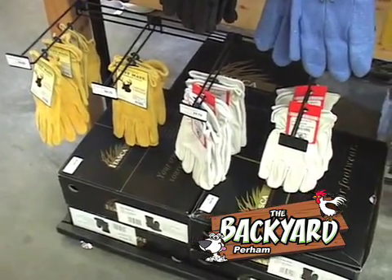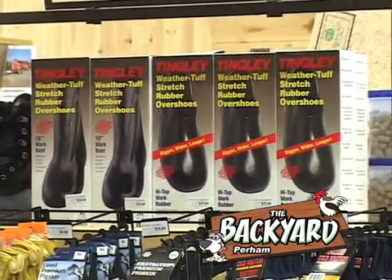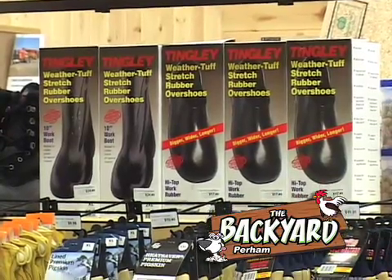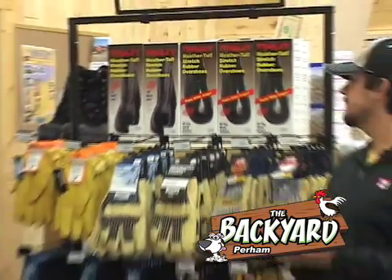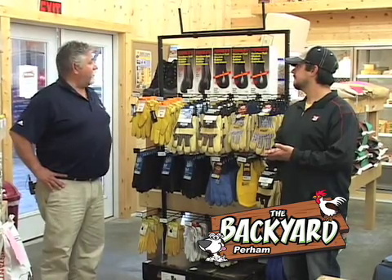Kinko's is a really good name. The other thing we got in — these are really popular — is the tingly boots. We sold quite a few of them already. We got the high tops, and then we got the regular rubber overshoe boots as well. We sell a pile of them. They're long lasting, been around a long time. They slip on right over the rubber.